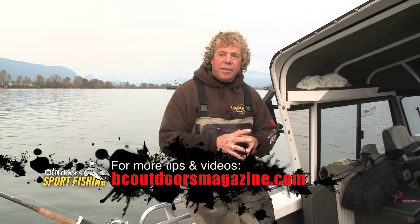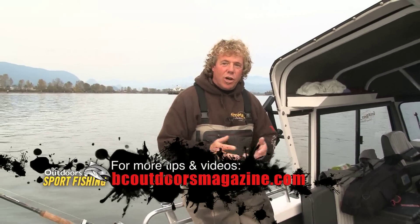Come and enjoy this fishery — it's an amazing fishery. For more tips like this, please visit bcoutdoorsmagazine.com.